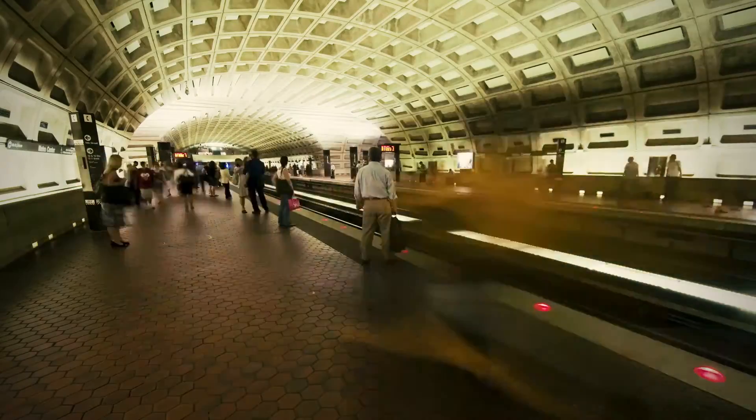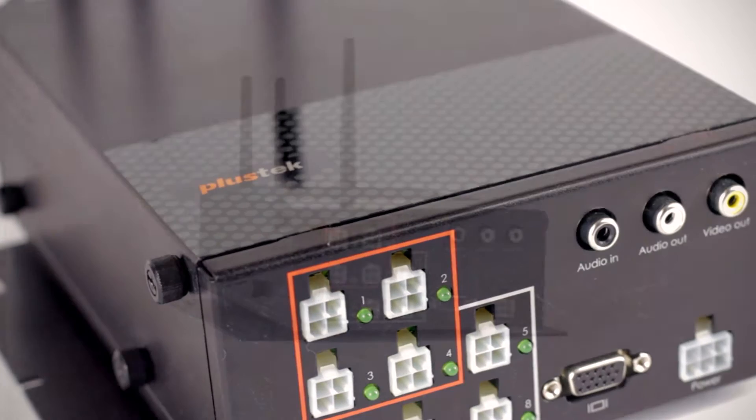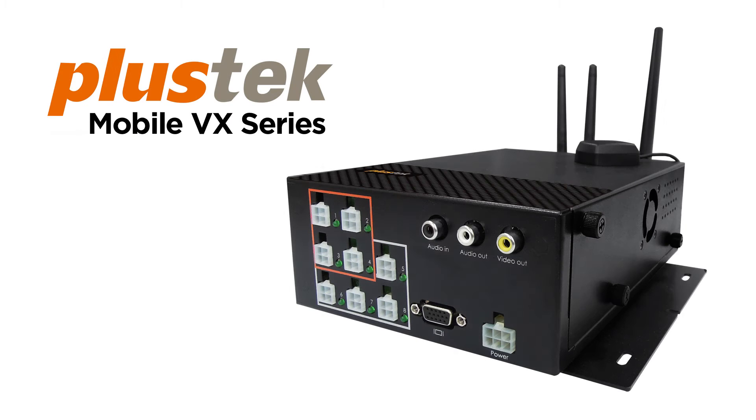From buses to trains, cargo vehicles to police cars, the Mobile VX Series was built for the most challenging applications, where reliability and innovation are requirements of the job.